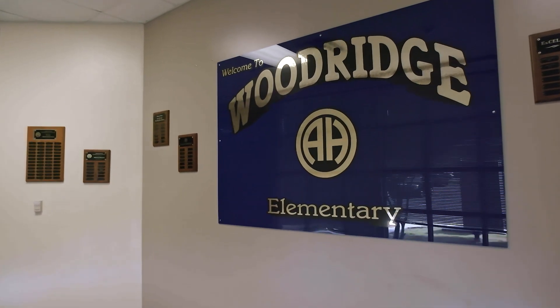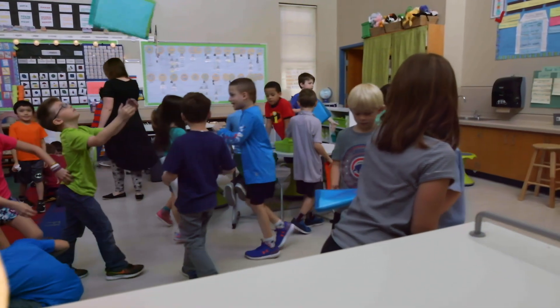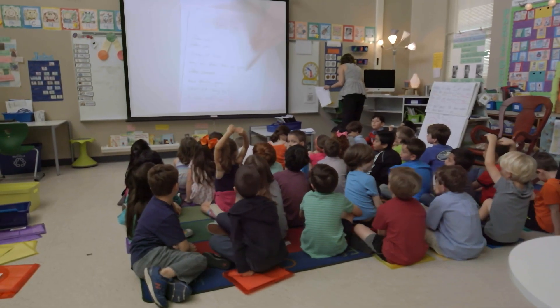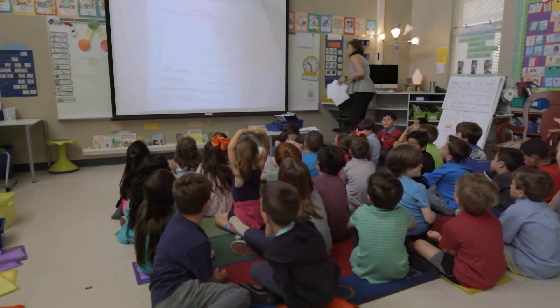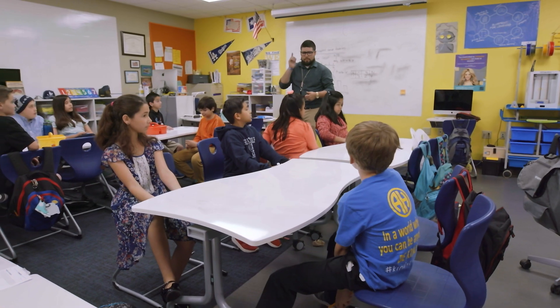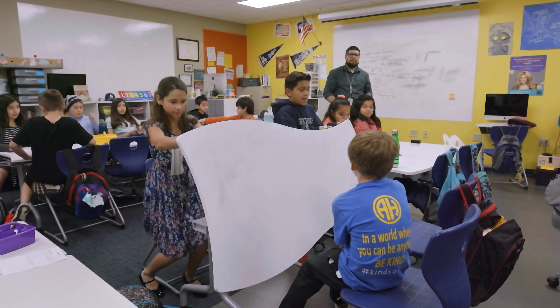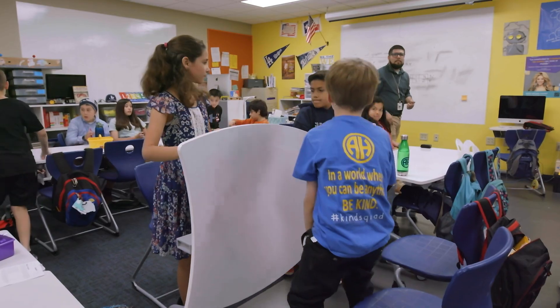My favorite thing about Woodridge Elementary is the autonomy, or the freedom, that each teacher has in their classroom. I think that the new furniture has helped me improve my teaching by allowing students to facilitate their collaboration. The tables turn into boards and now they have free open space in the middle of the classroom.